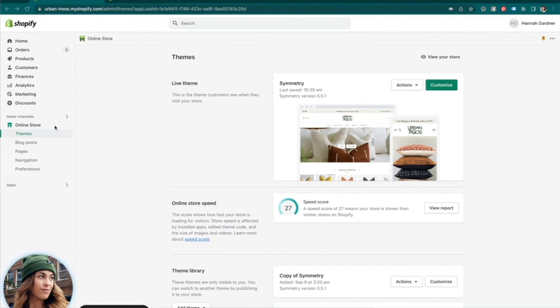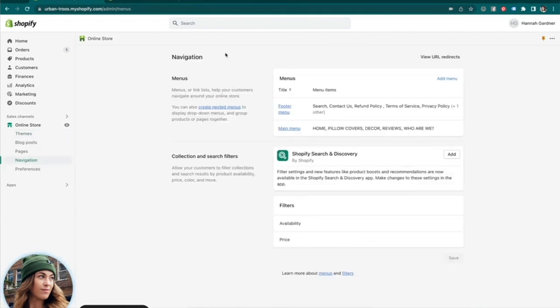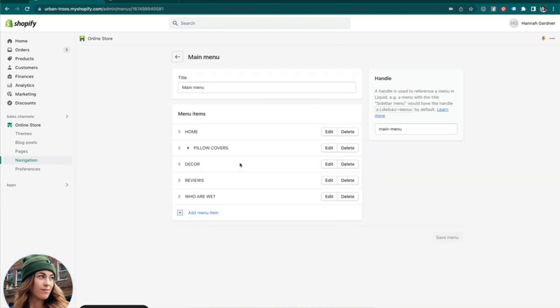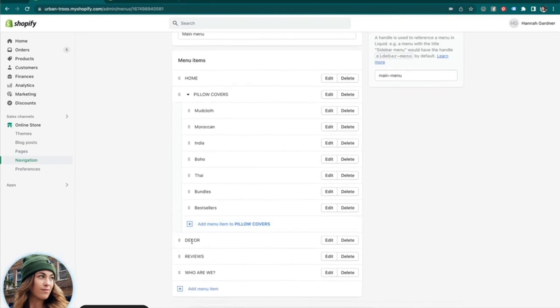Before getting into customizing your theme, something that will make your life easier is coming into the Navigation tab. Under the navigation tab you'll see a menus section where you can set up your main menu and your footer menu. I'd recommend setting up your menus here first before editing your theme, so you can understand how your menu will display on the front end. I have my menus set up with Home, Pillow Covers with sub-collections, a Decor collection, a Reviews section, and an About Us page.